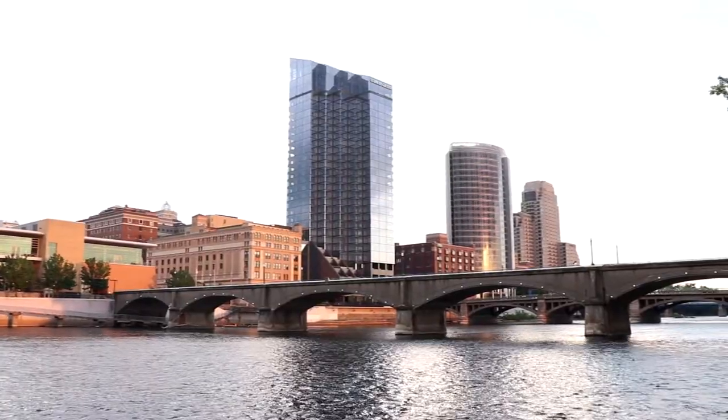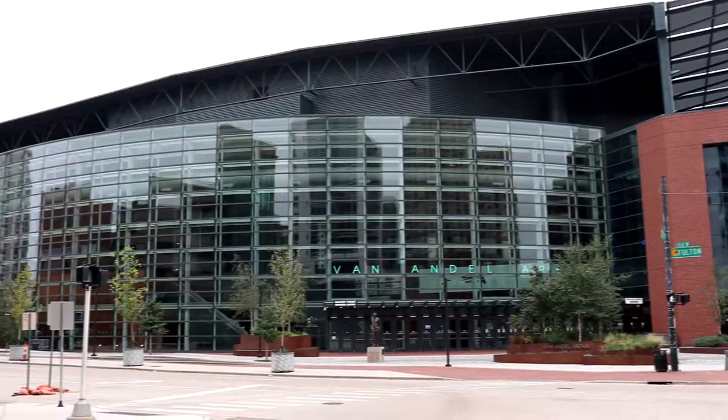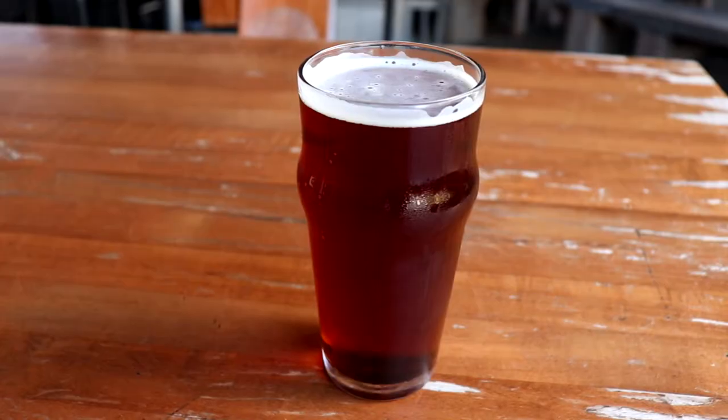We're here in the second largest city in the state of Michigan, home to a lot of great museums, parks, entertainment, and lots of great food and beer too. Hey everyone, it's Scott here with Scott Mann and welcome to Grand Rapids, Michigan.